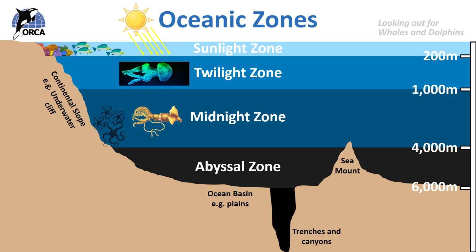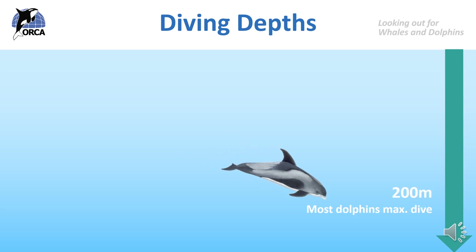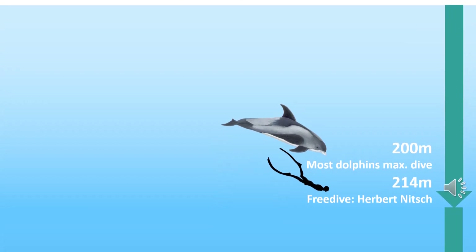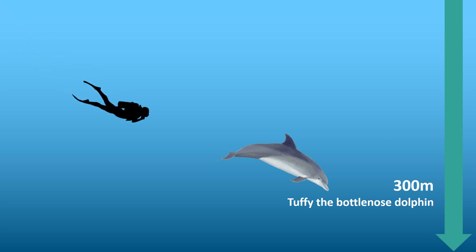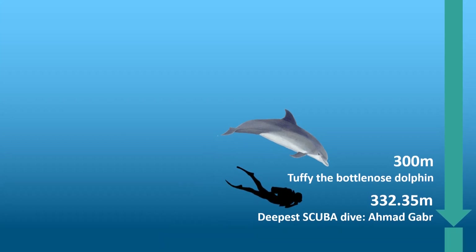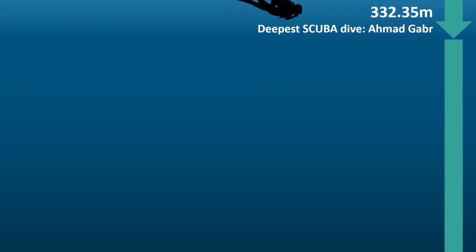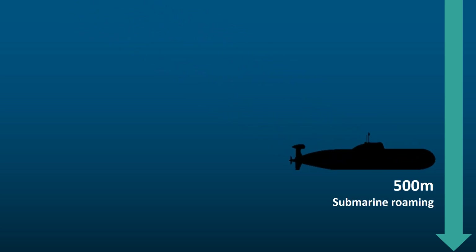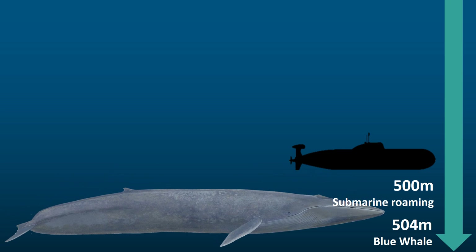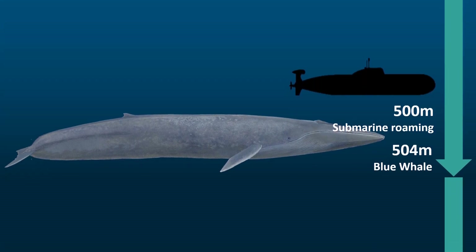So let's have a look at what lives where. Most dolphins dive to about 200 metres deep, and the deepest ever free diver reached 214 metres. Going a little deeper, there was one bottlenose dolphin called Tuffy who actually dived to 300 metres, and the deepest ever scuba diver reached 332.35 metres. You can see the sunlight is decreasing — we're out of the sunlight zone. Submarines operate at 500 metres, and occasionally blue whales will dive to about this depth as well, but not very often.